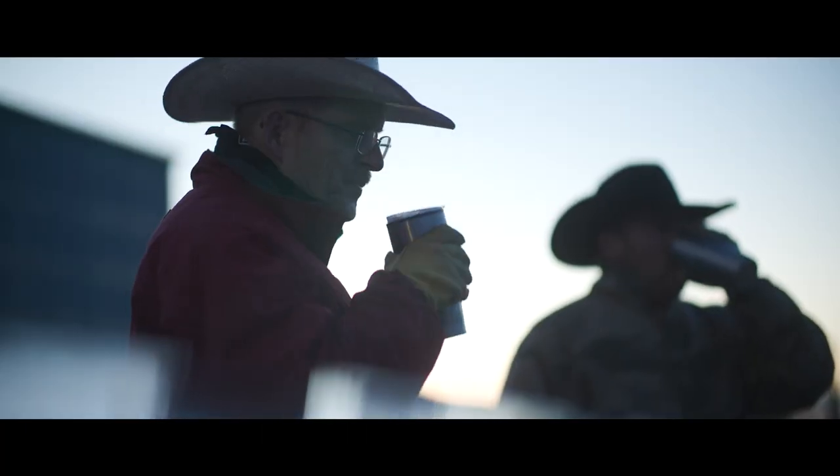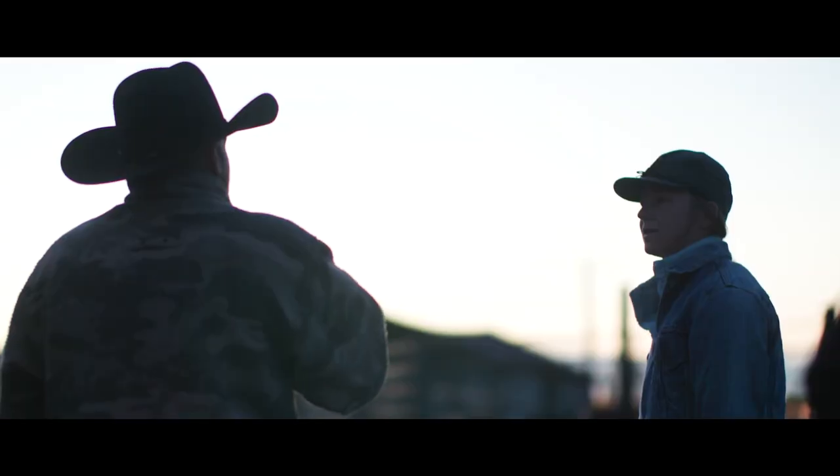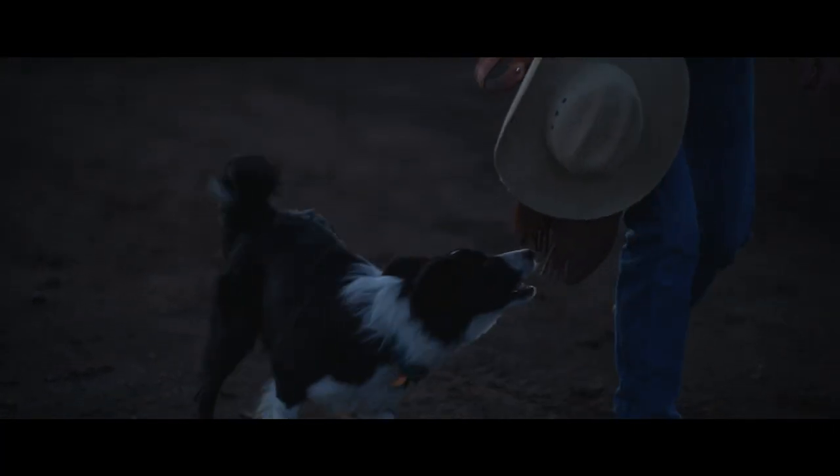In 1914 my grandfather and grandmother homesteaded here, and I am third generation. We have the fourth generation ranchers on the ranch today. The history of this ranch from a grazing point of view was season-long grazed up until...